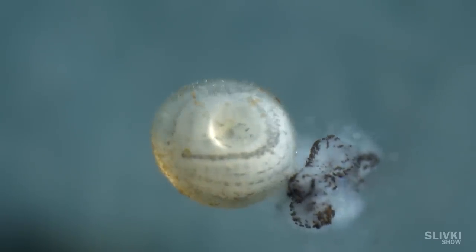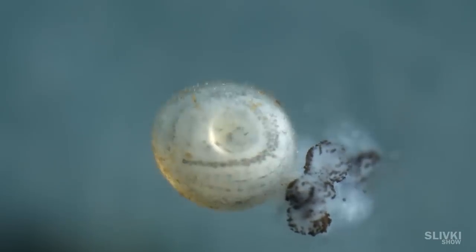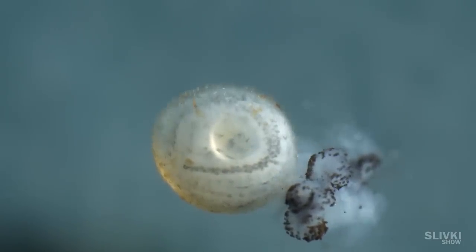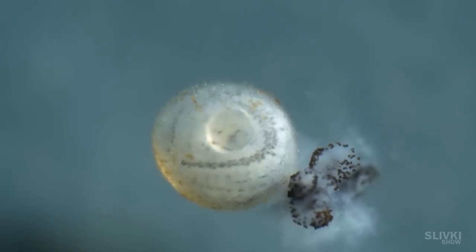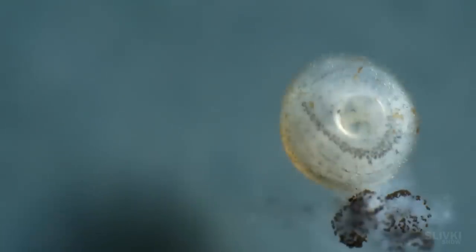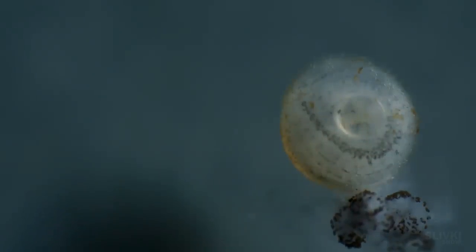Look what happens because of dirty water. What do you think happened there? What is still there? What do you think?